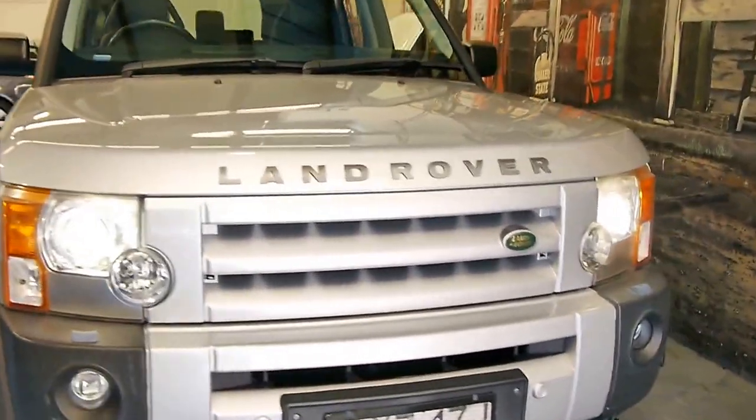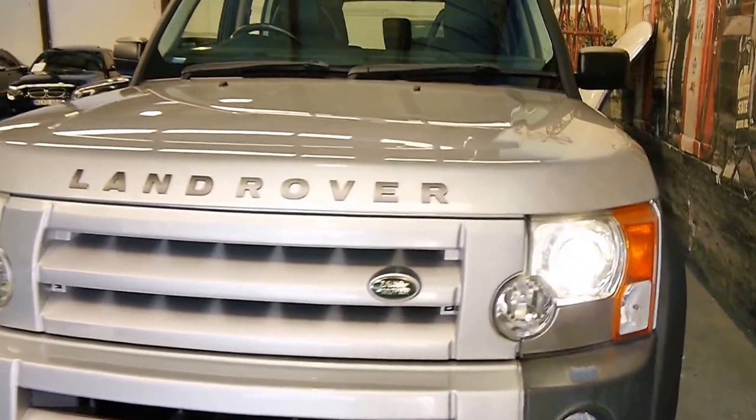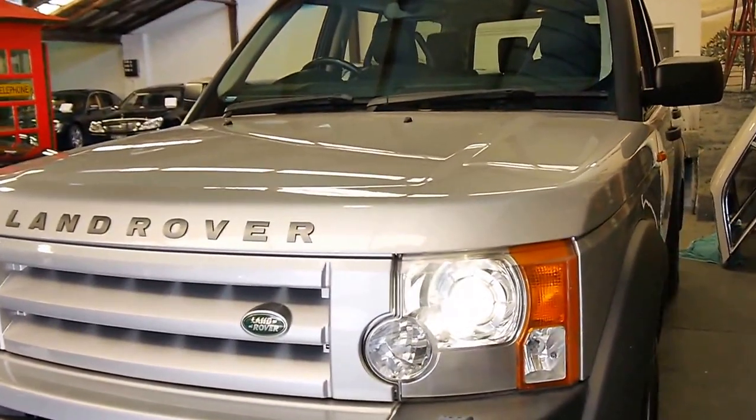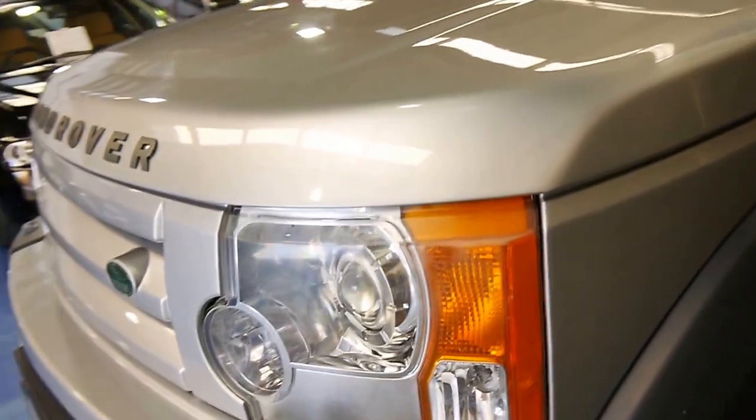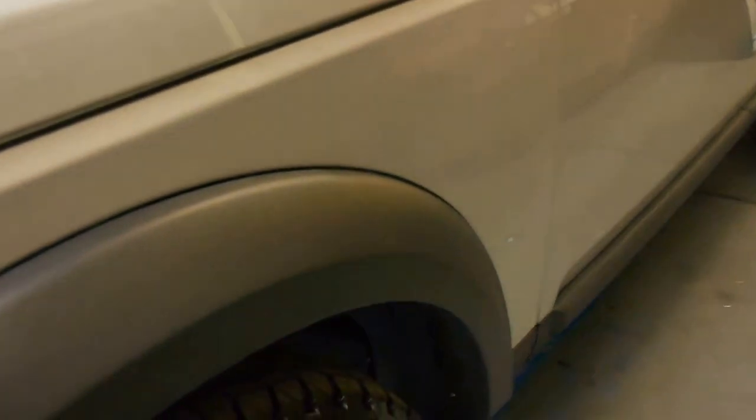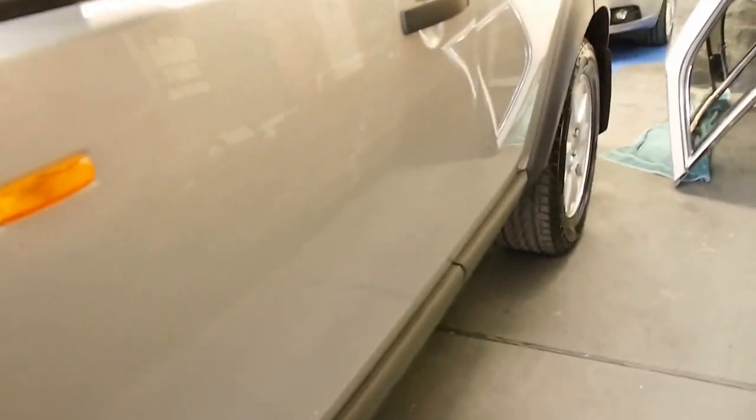In 2006 the Land Rover Discovery 3 came out with a few different models, and this is the HSE which is the top of the range. It features xenon headlights, windscreen washers on the headlights, and beautiful alloy wheels.